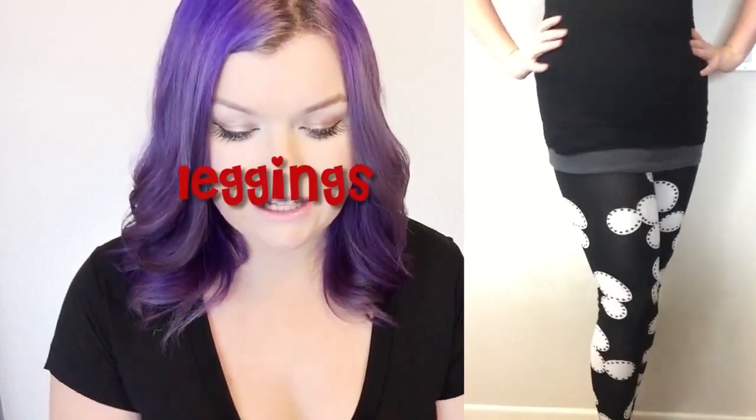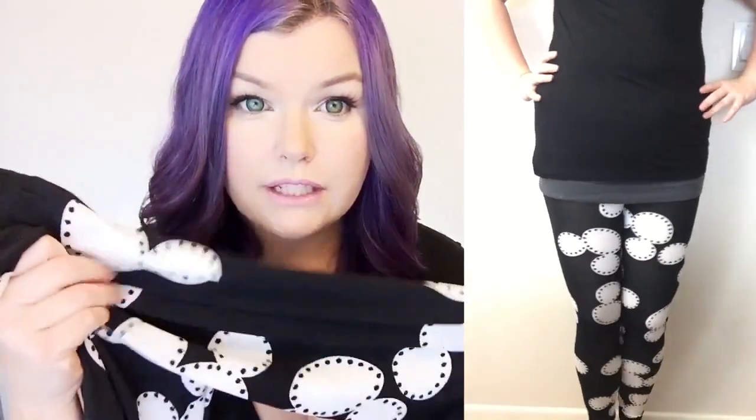I got two pairs of Disney tights. The first are these Mickey print vintage tights — super cute. I can't wait to wear these to Disneyland with just an oversized black shirt and mini ears. I also got these Cheshire Cat leggings. I'm a huge Alice in Wonderland fan so I really like these. They fit great and they were only $8.99, which is a steal for leggings.